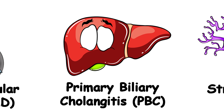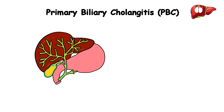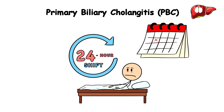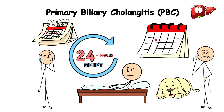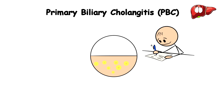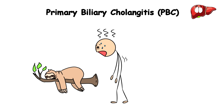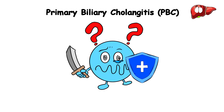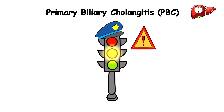Primary Biliary Cholangitis, PBC. Let's say your liver is a bustling city, and the bile ducts are like the highways that keep everything moving smoothly. However, one day you wake up feeling as tired as someone on a 24-hour shift for a week. Not only do you feel very tired, but you also start itching like a dog that has a flea, and your skin suddenly has a yellow tint — like someone signed you up for the role of a human banana without your consent. This happens because your immune system gets confused and starts attacking the bile ducts in your liver, like your body's own traffic cops causing a jam instead of fixing it.